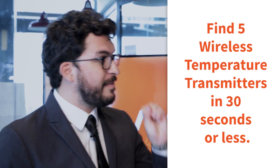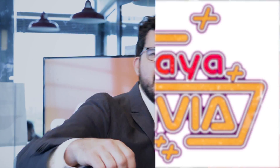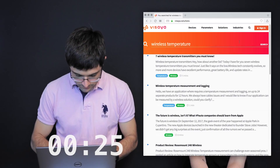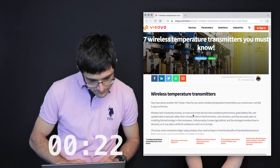As a consolation, the host offers Marco an additional 30-second challenge for a special prize. Marco has to find as many wireless temperature transmitters as he can — if he finds five, he wins the additional Visaya Trivia Challenge. Marco goes and finds five temperature transmitters very quickly — but the host discovers he was using the Visaya website, so Marco is disqualified. That means the winner is Bailey and the Visaya device directory!